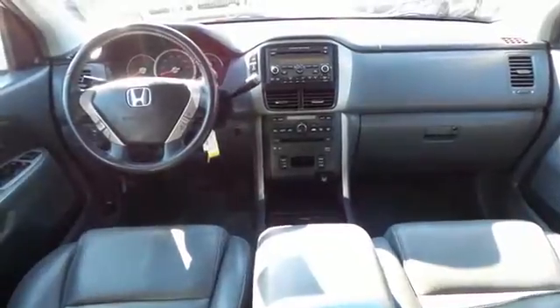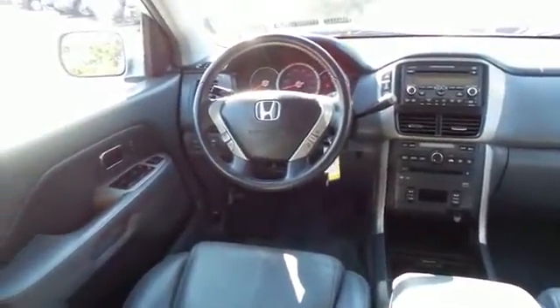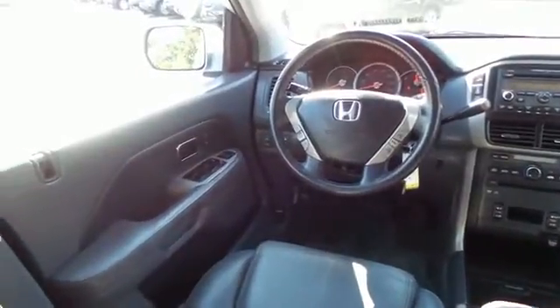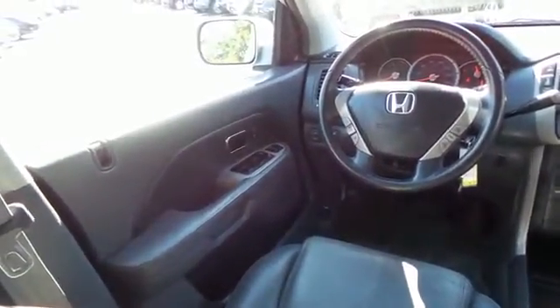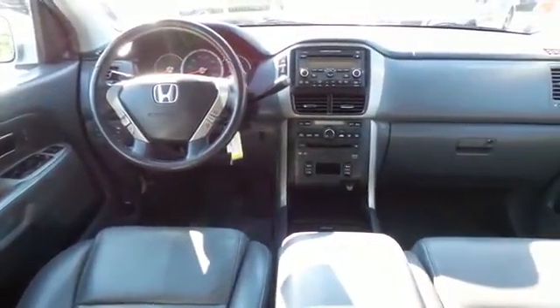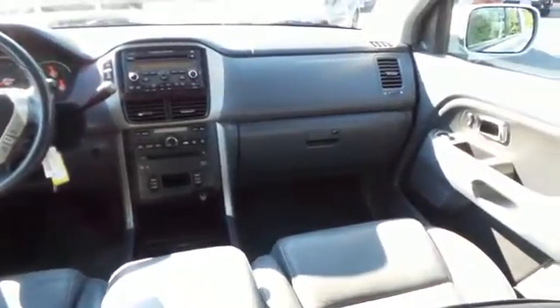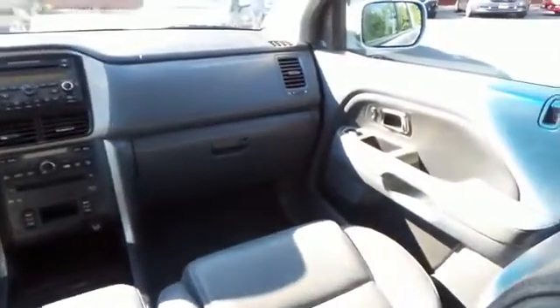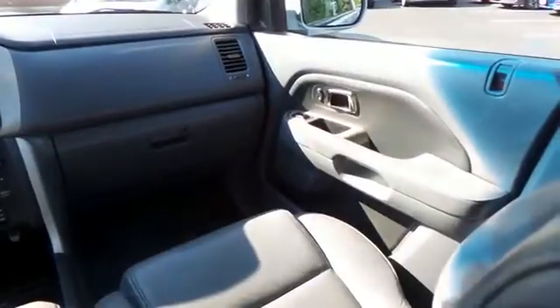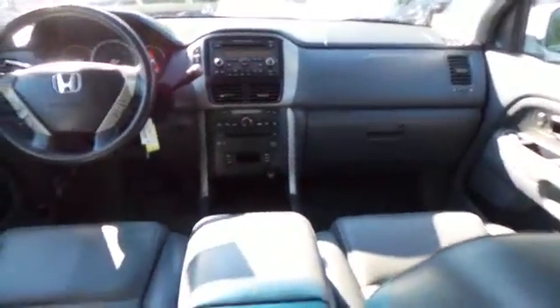This Pilot EXL comes fully loaded with heated front seats, power driver's seat, climate control, rear air conditioning, HomeLink garage door opener, power windows, mirrors and door locks, keyless entry, and heated mirrors. It has a leather-wrapped steering wheel with radio controls, and a premium six-speaker sound system with subwoofer, CD changer, and XM satellite radio.